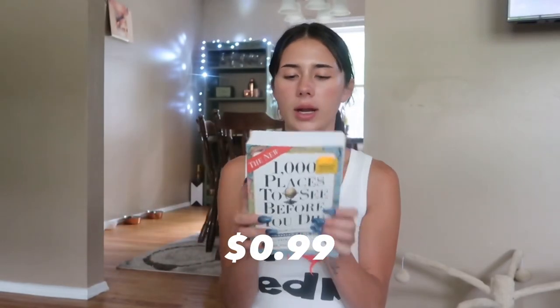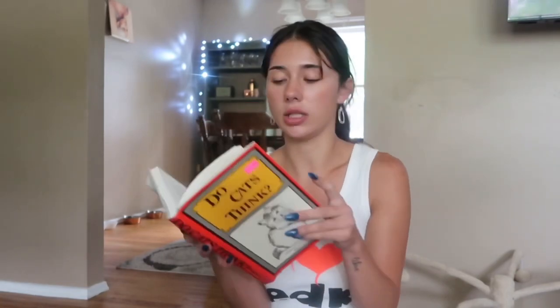I got some really cool books. First up is '1000 Places to See Before You Die' — it has all these different places you should visit and I love the cover. Next up — I'm keeping this one. I know I said I wouldn't but I'm gonna read it. If I don't finish it before Thrift and Sip, I'll just keep it and sell it later. It's 'Do Cats Think' — I actually need to read this. You know I love cats; I have three cats.